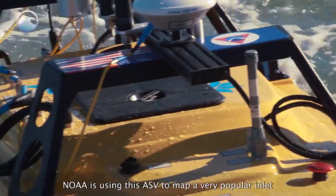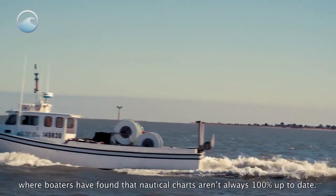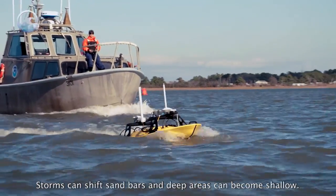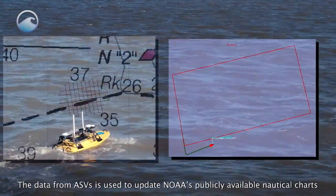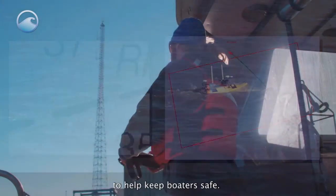NOAA is using this ASV to map a very popular inlet, where boaters have found that nautical charts aren't always 100% up-to-date. Storms can shift sandbars, and deep areas can become shallow. The data from ASVs is used to update NOAA's publicly available nautical charts to help keep boaters safe.